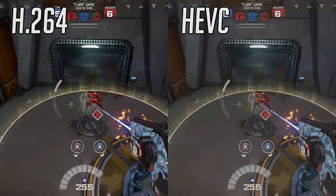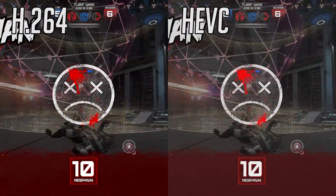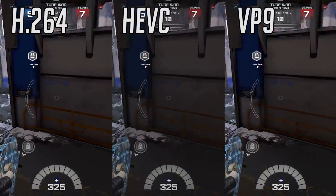Here we have H.264 on the left and HEVC on the right. As expected, they are pretty much comparable in terms of number of video artifacts and overall sharpness. Now let's add in VP9. And it's the same.